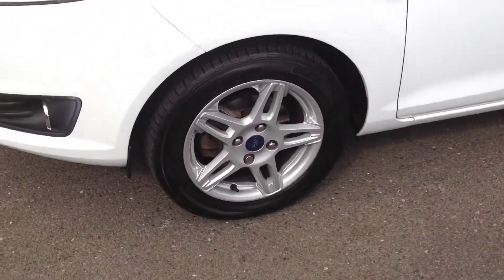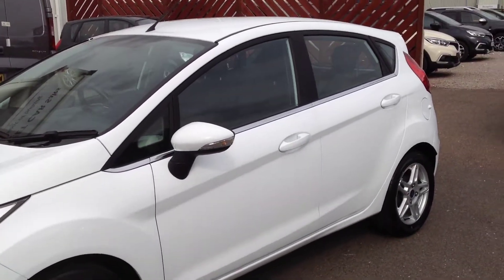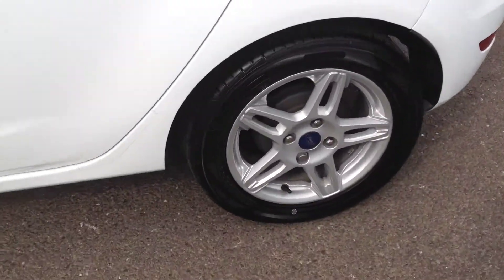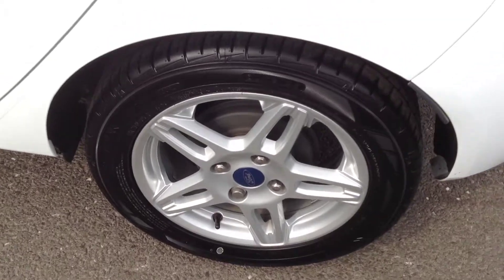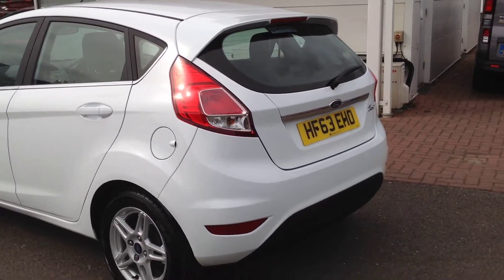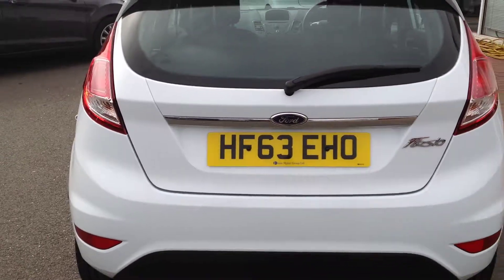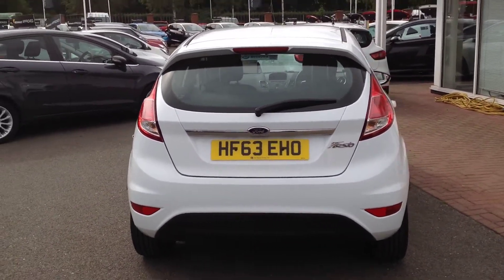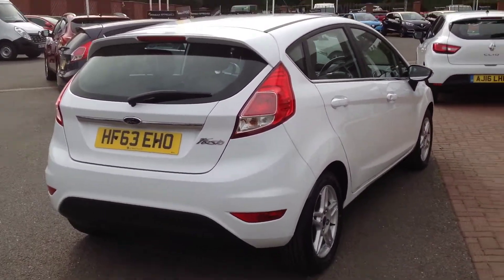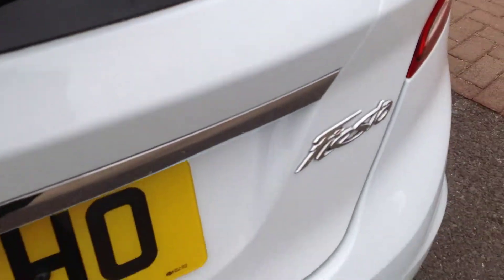Moving around to the passenger side — it's in a nice, clean, tidy condition. No major dings or dents on the doors. Both alloy wheels and tyres are in good condition.